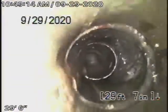Coming back from here, you can see a little bit of roots at the connection, and then it's all ABS plastic — all in good condition.